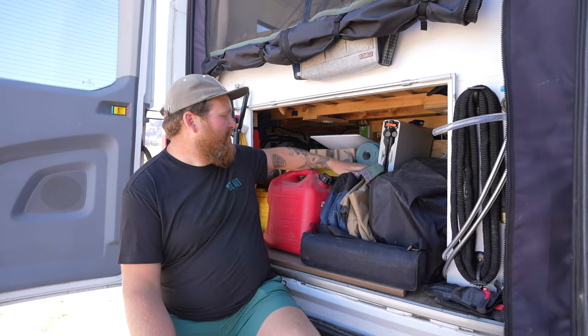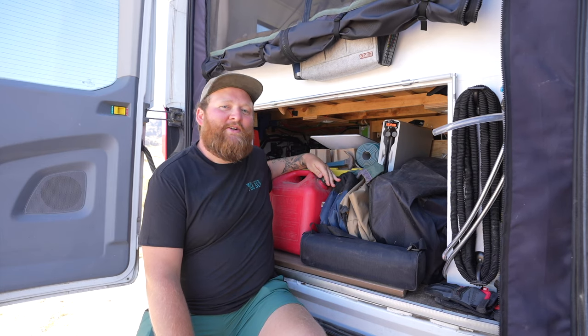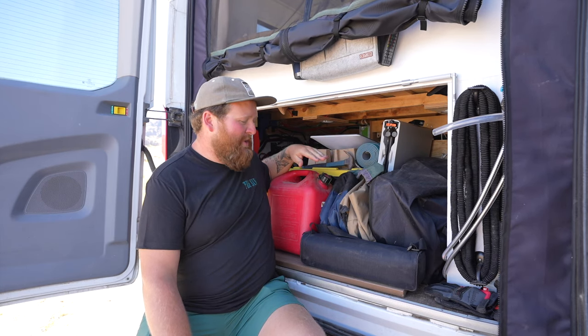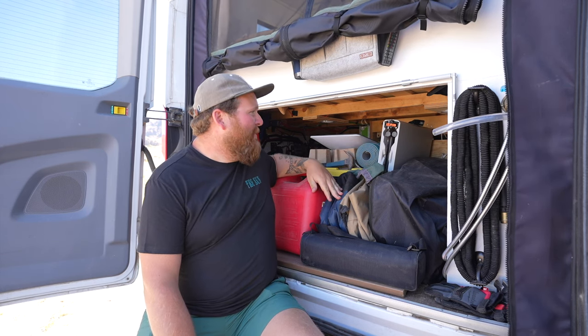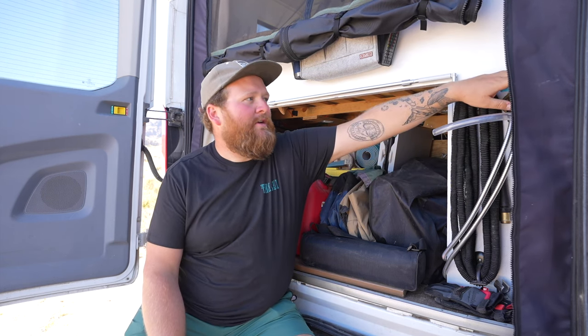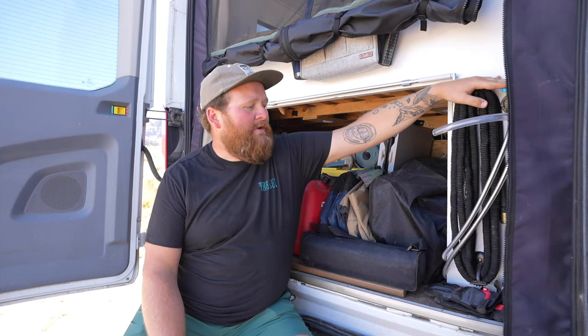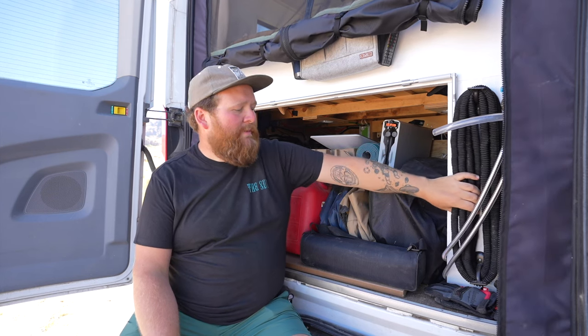Our garage, like most people's, is a little bit messy, but we have everything we need in here — our paddle board and all of our storage. We're filming this in Baja, and there are some stretches with no gas for a while, so we made sure we have a little gas tank and other odds and ends. We also have a 30-gallon water tank with a gravity fill, a little outdoor shower setup, and our hose all wrapped up.